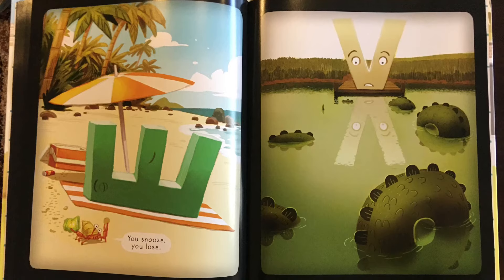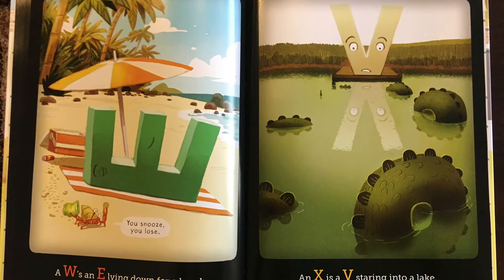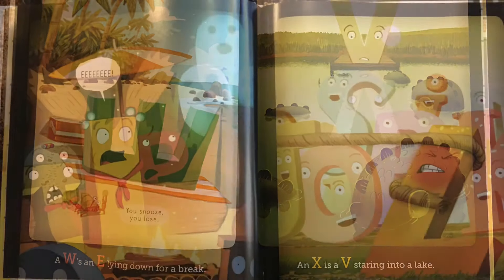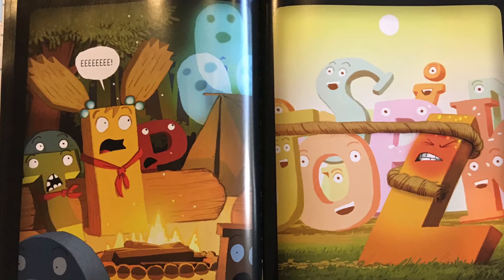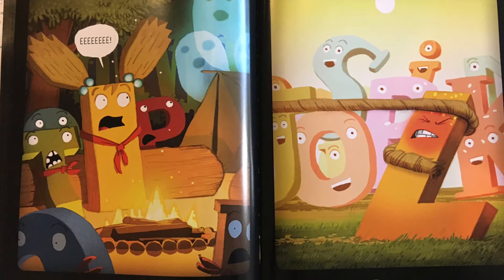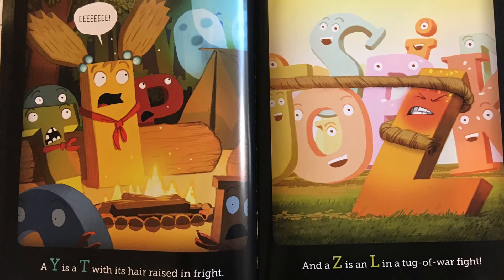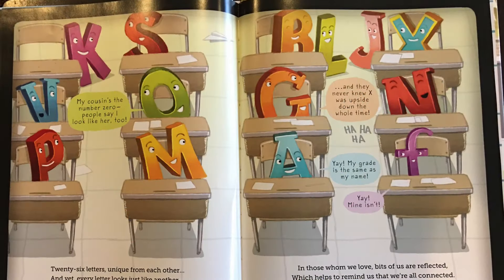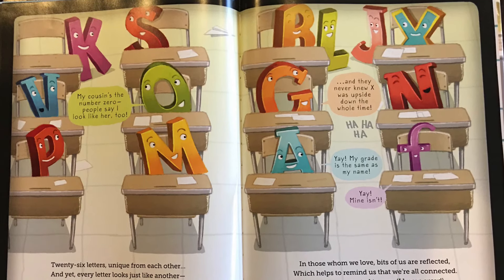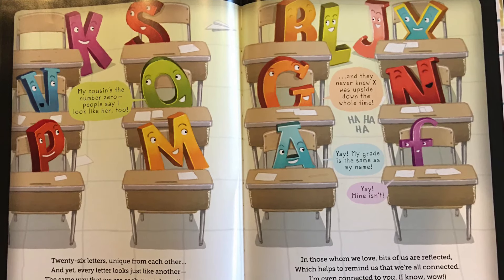A W is an E lying down for a break. An X is a V staring into a lake. A Y is a T with its hair raised in fright. And a Z is an L in a tug-of-war fight. My cousin's the number zero. People say I look like her, too.